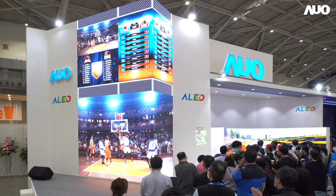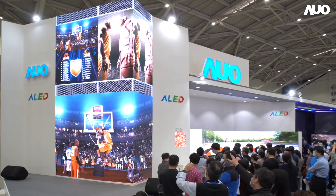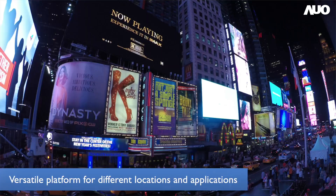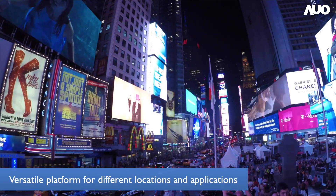Unlike the dimensional limitations of LCDs, LED displays can get as big as required by assembling LED tiles seamlessly, making them a versatile platform for different locations and applications.